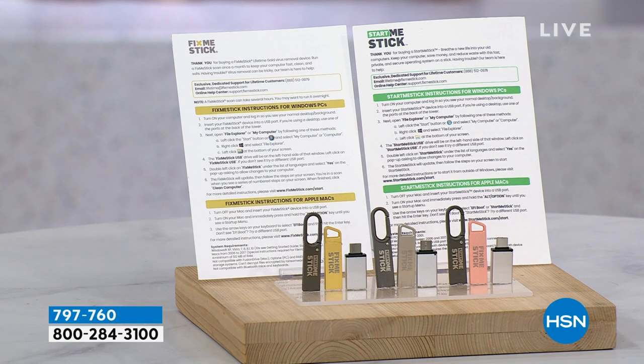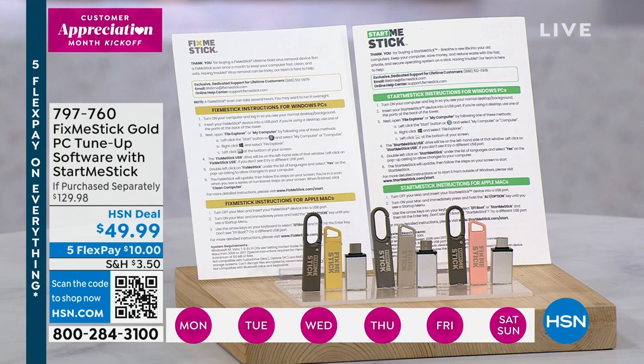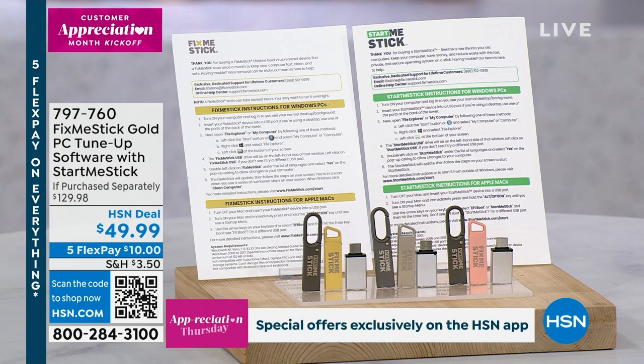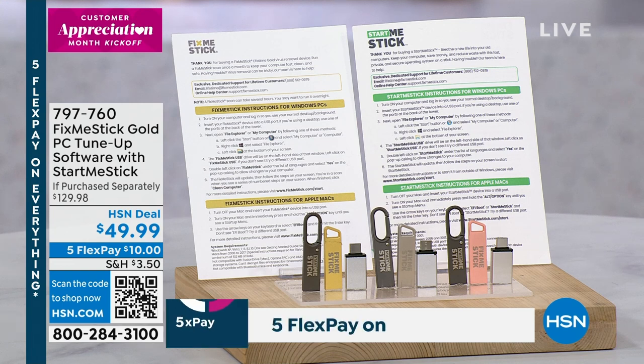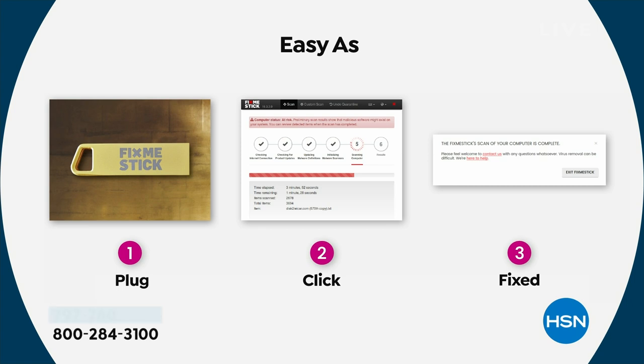FixMeStick truly physically removes viruses so they can't cause harm anymore — and it's as easy as plugging it in. You're getting the FixMeStick Lifetime Gold for six computers — PC or Mac, any combination. Anywhere else you can buy FixMeStick for one device, one year, for $59. At HSN it's lifetime, for six devices. Step one: plug the USB stick into your computer. Step two: double-click and run FixMeStick. Step three: come back two to three hours later — your computer is fast, fresh, and clean.